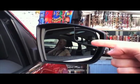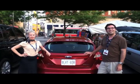Trucker style mirrors — no blind spots. It's a super big truck. Your new car is beautiful. Thanks very much, Ford.